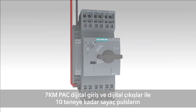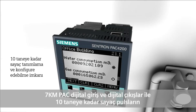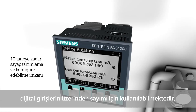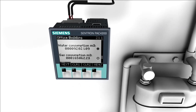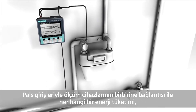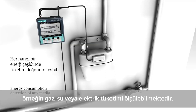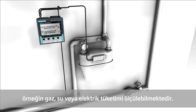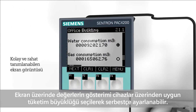With the expansion module 7KM PAC digital in, digital out, up to ten counters are available for the detection of pulses on the digital inputs. The connection of meters with pulse input thus allows for the energy consumption detection of any media, for example gas, water, or electricity. The display texts on the devices are freely definable, which considerably eases assignment to the respective media.